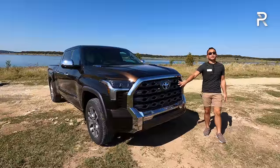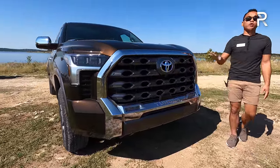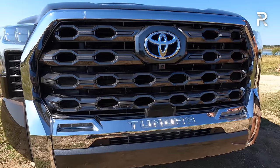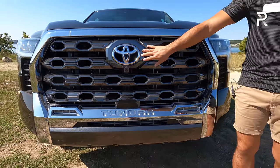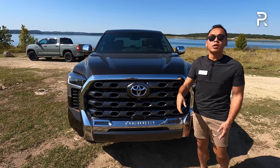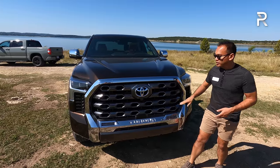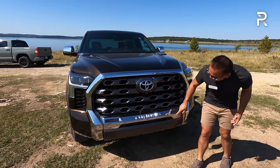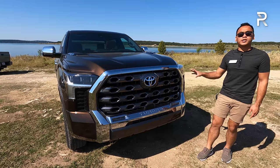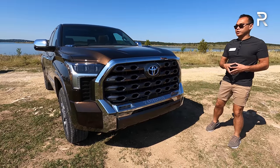Looking at the styling, the first thing you'll notice is this massive, really big chrome grille. Toyota offers seven different grilles on the Tundra depending on the trim — there are six trims, so seven grilles. You can tell this is the hybrid version because the Toyota emblem is blue-accented. On the TRD Pro, they spell out Toyota in the center instead. You can also see Tundra is nicely stamped in the front grille, and there are LED fog lights on most of the higher-end trims.